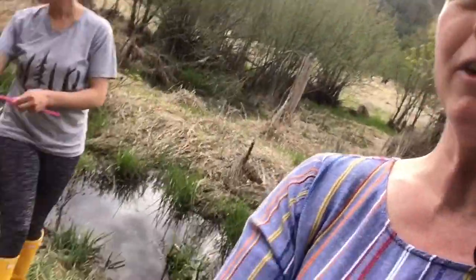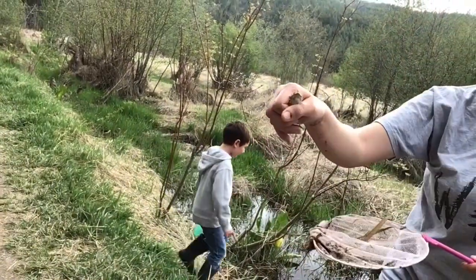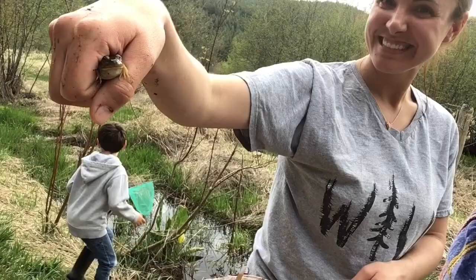Hi class, it's Mrs. Duffield and I'm on location at Liberty Lake and we have some friends with us today. Miss Sasha and Silas came with us and we are hunting for frogs.